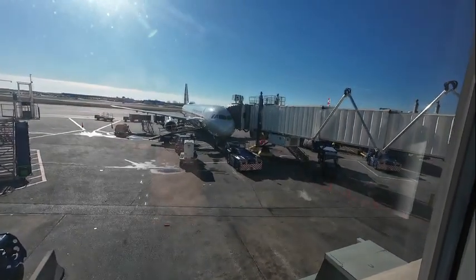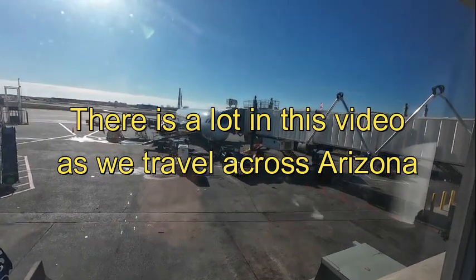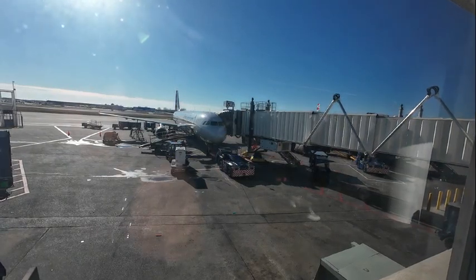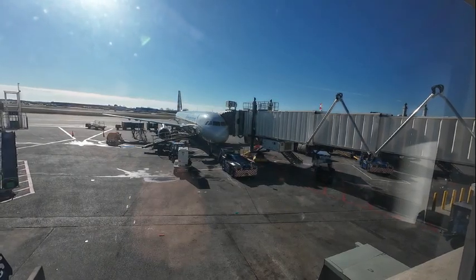It won't be long — in just a few short minutes we will be boarding that airplane at gate C18 to fly to Phoenix, Arizona, to start our 4,000-mile road trip. Should be fun.